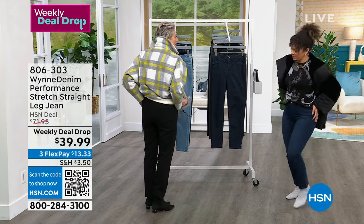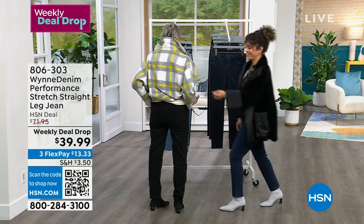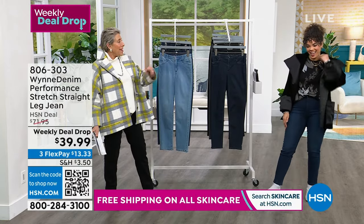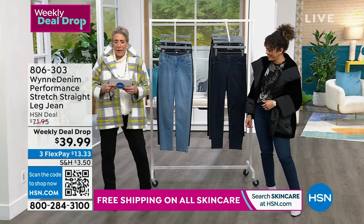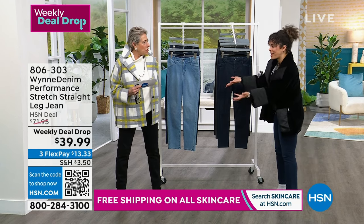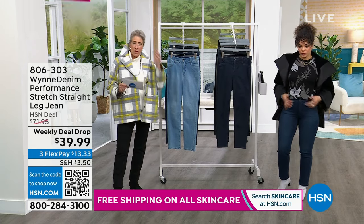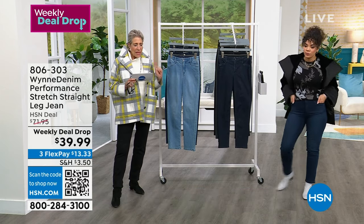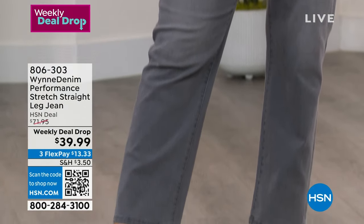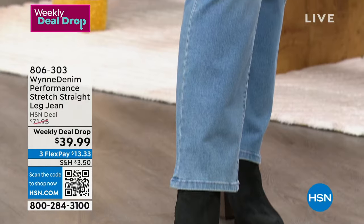I worked my tushy off to make sure it made your tushy look good. The industry average for denim stretch is 30% — meaning how much will it give, how much ease is there. We're at 42%. But then there's this word recovery. In premium denim with 100% cotton, you wear them, they bag out all day, you throw them in the wash and they recover — except you spend the whole day hiking up your jeans. Industry average for recovery is 85%. We're at 92%.